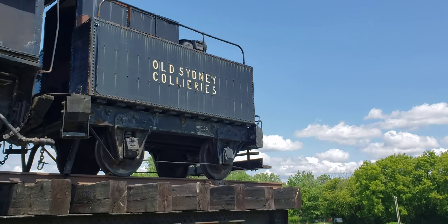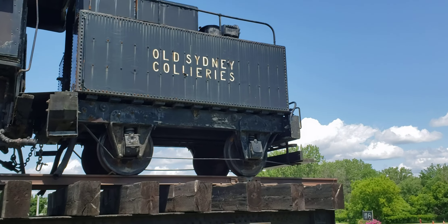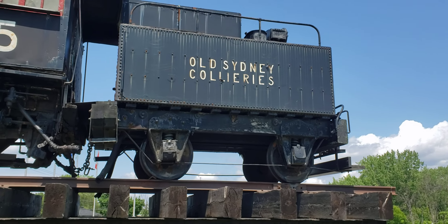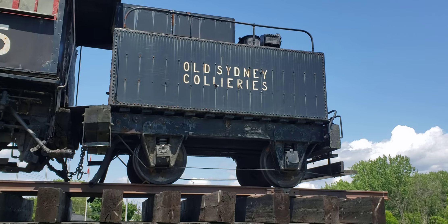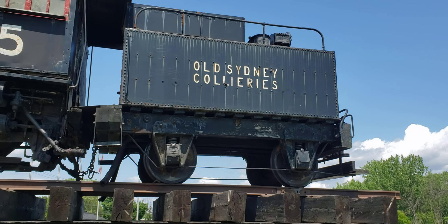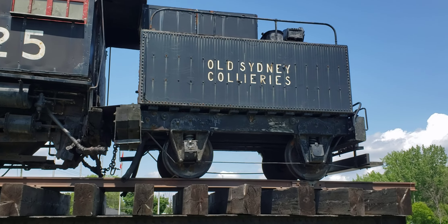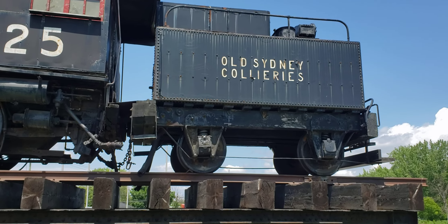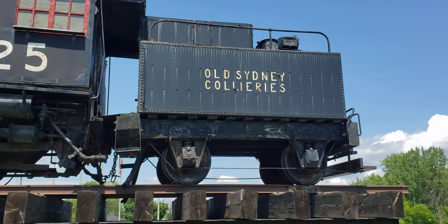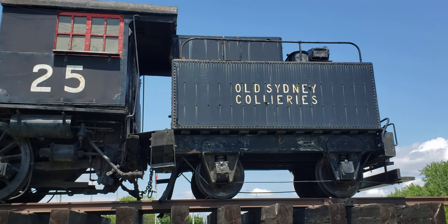Most tenders would have eight wheels but this one only has four, so they have single wheel trucks on this tender. And here you can see it says 'Old Sydney Collieries,' which indicates to me it was used in the eastern part of Canada — Sydney being Sydney Mines probably, or Sydney, Nova Scotia — so this is where it probably came from.